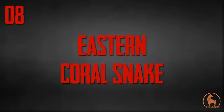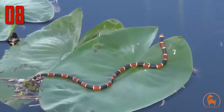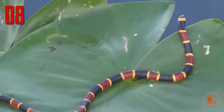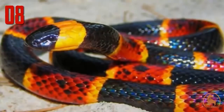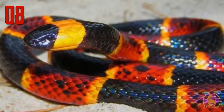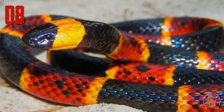Number 8: eastern coral snake. Micrurus fulvius is one of the most beautiful of all snakes. Unfortunately, it is also very venomous, as are all coral snakes. On the good side, there are only about 15 to 20 recorded bites a year, but on the bad side, they are deadly, and soon there will be no more antivenom for it.